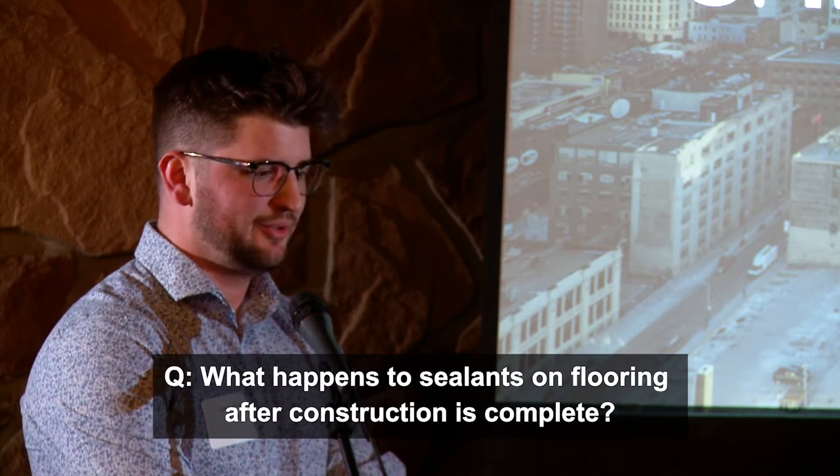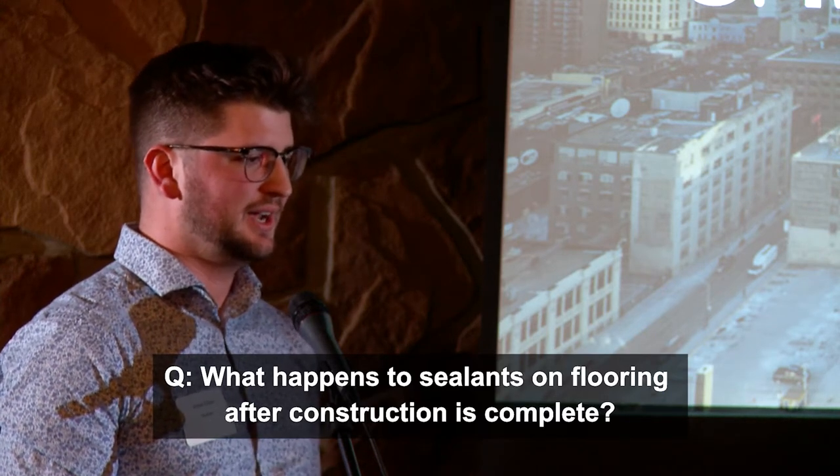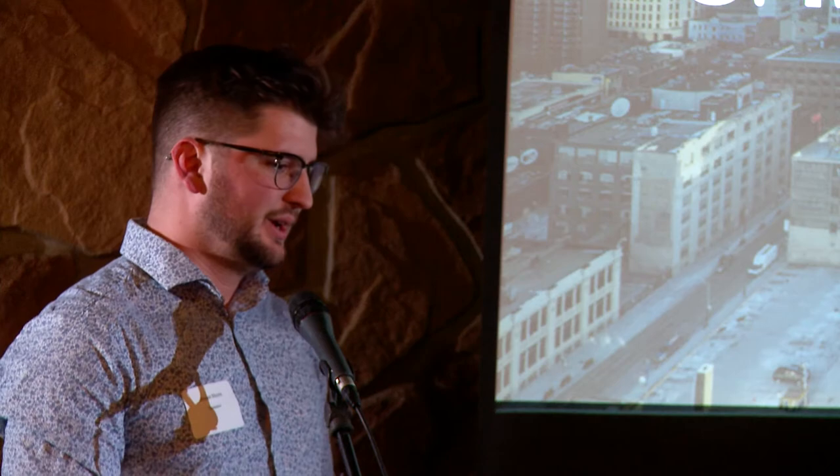On the question of flooring types and what happens to the sealer once the building is done: a lot of these wood buildings end up using raised access flooring. On the one I'm working on right now, that coating is going to live there permanently underneath the raised access floor. On the UBC one, they cast concrete on top — adding about a two-inch topping — which gave the substrate for whatever flooring you wanted afterward.